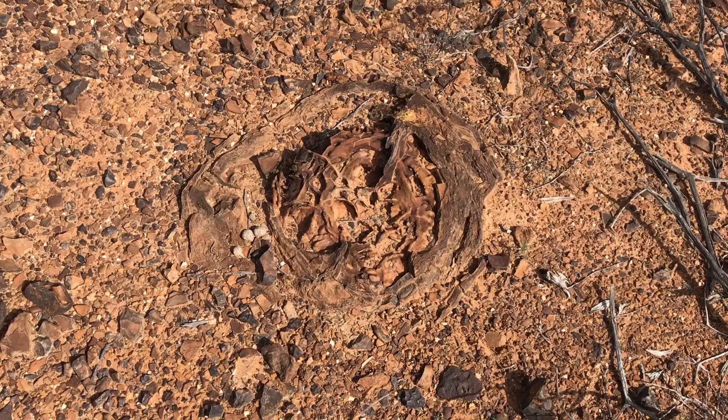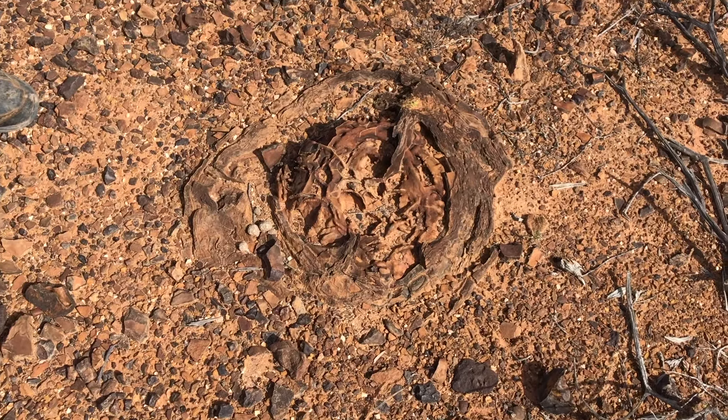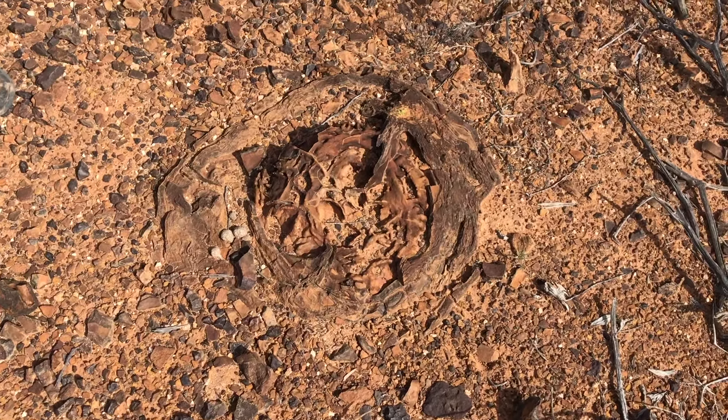Some old opal workings, old mines in the foreground, little mesas, and just here we've come across an outcrop boulder.